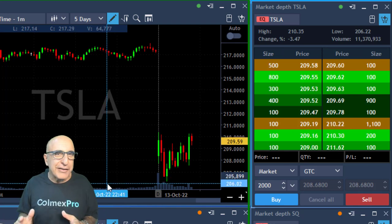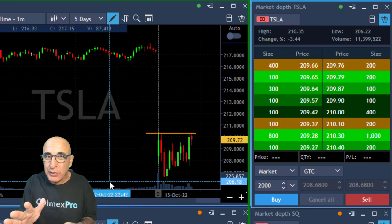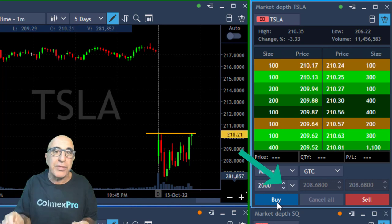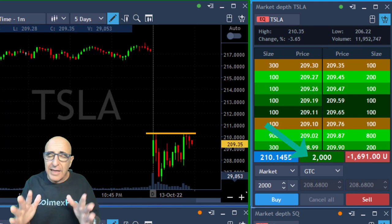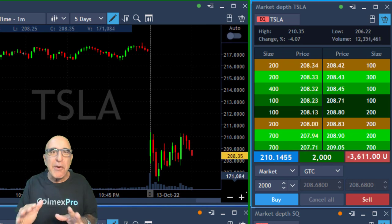Hi traders, welcome to the recording of my live trading session. The lesson today is extremely important, so stay tuned. I'm about to go long Tesla because it's moving close to the highs. It started with a big gap down. I'm buying 2,000 shares right over here, expecting it to move to a new high. It's a nice technical formation and there's nothing wrong about this trade so far.